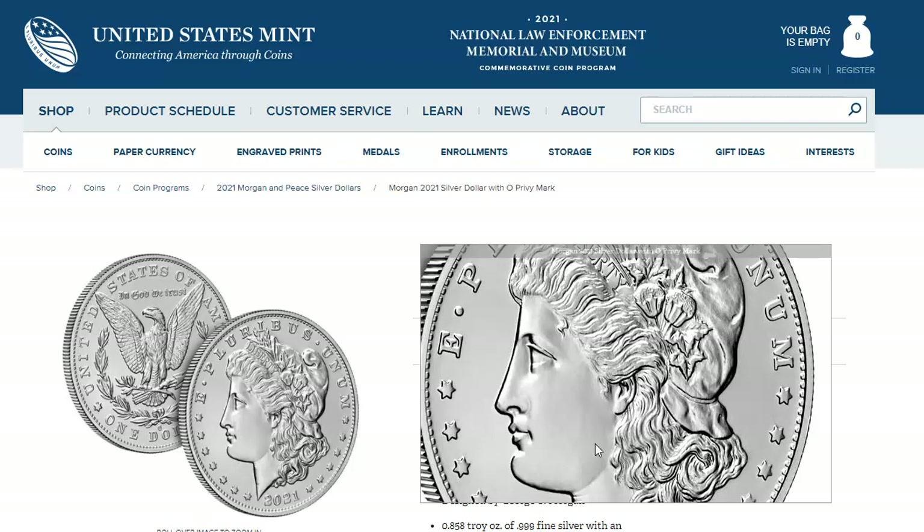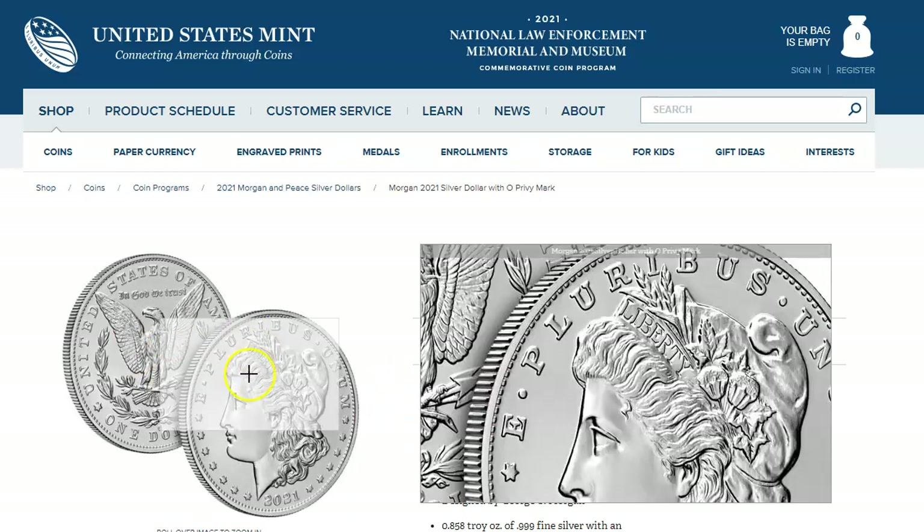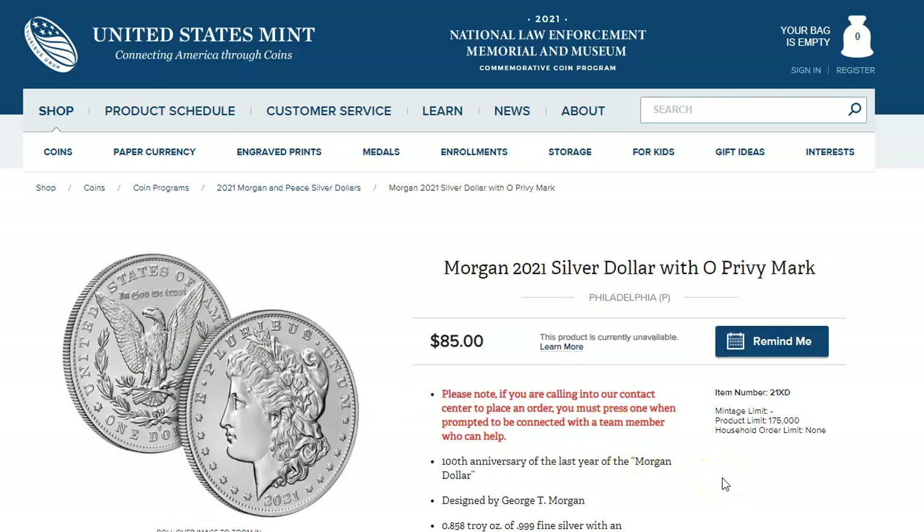So they blocked the purchase and contacted me by email and text asking if I made the purchase. I said no, so immediately they blocked the card. I had to call them and they said they'd send me a new card. Now the order I placed with the US Mint for this coin — the old card is no longer going to work. So I thought I'd better call the US Mint to update my card so I can still get the coin.